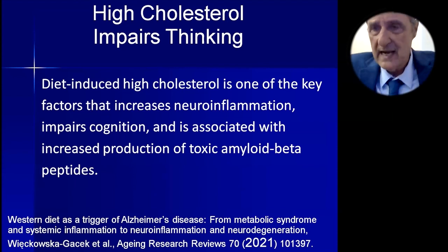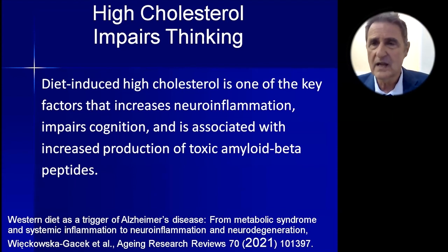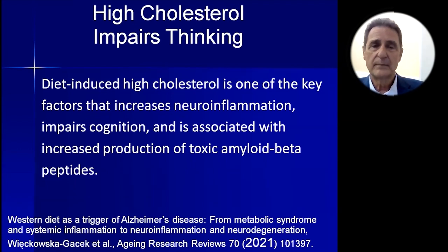High cholesterol is one of the factors that increases neuroinflammation. Oxysterols — oxidized cholesterol — increase brain inflammation, impair cognition, and increase the production of toxic amyloid beta peptides.